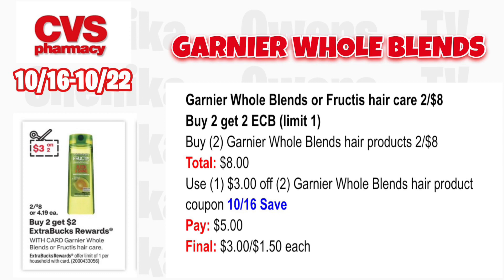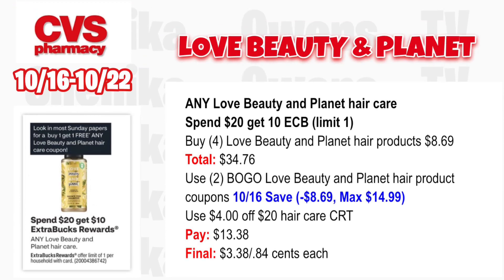I love when this deal comes around and we have those amazing BOGO coupons. Any Love Beauty and Planet hair care is spend $20, get a $10 ECB, limit one. If your store is priced at $9.99 you can get away with two, but my store is priced cheaper. Grab four Love Beauty and Planet hair products at $8.69 totaling $34.76. Use two BOGO Love Beauty and Planet coupons from the 10/16 save insert, taking off $8.69 each (max value $14.99). If you have a $4 off $20 hair care CRT, use that. You'll pay $13.38, get back $10, making it $3.38 for all four or 84 cents each.